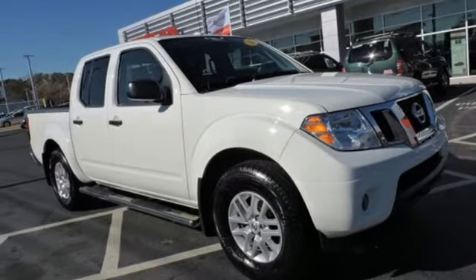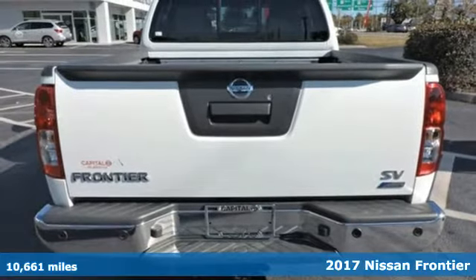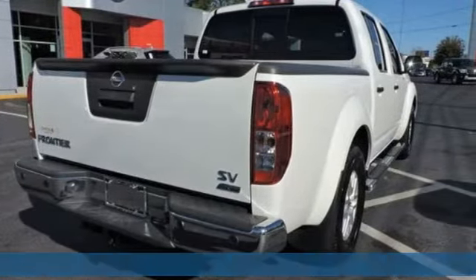Here's a 2017 Nissan Frontier. With this versatile mid-size truck, tough is always on call. It's equipped for all your driving needs and wants.